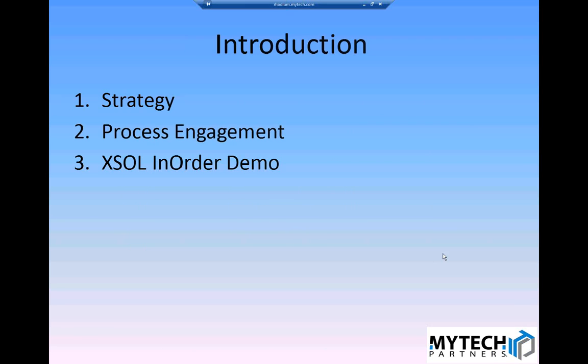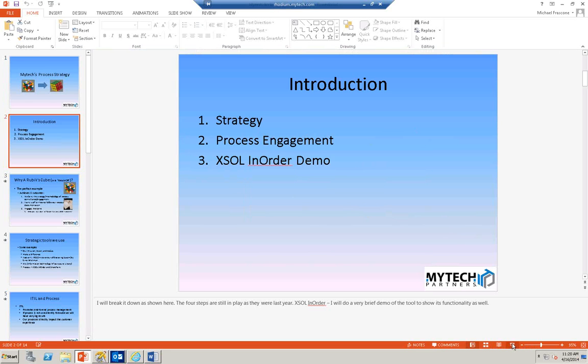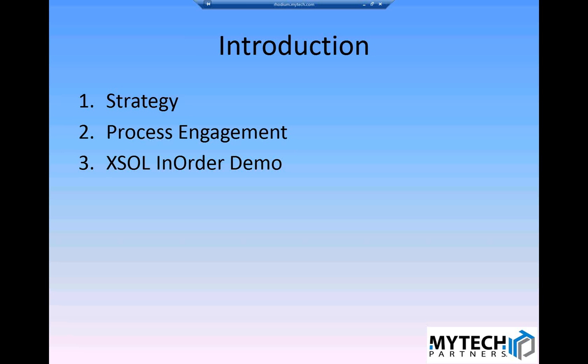What I'd like to do to get started is go over how we're going to cover this — it's really quite simple. We're going to cover our process strategy and how it fits into MyTech's overall strategy, talk about our process engagement and what that looks like, and I'll wrap up with a brief demo of the tool we use to capture our processes.